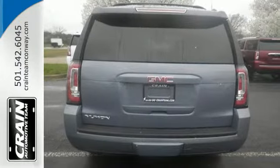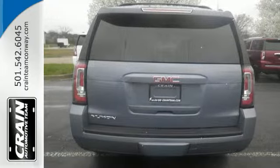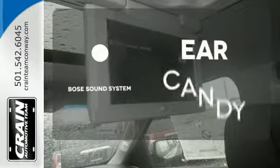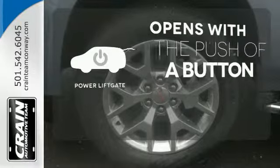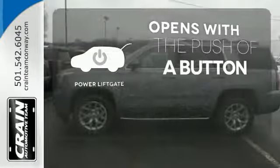You'll love the remote vehicle start, front and rear parking assist, as well as the tri-zone climate control and color touch-screen media display with IntelliLink. The Bose sound system gives you a rich listening experience.